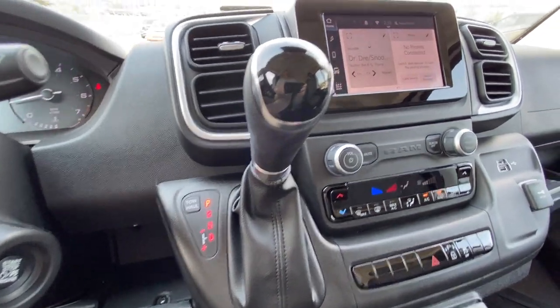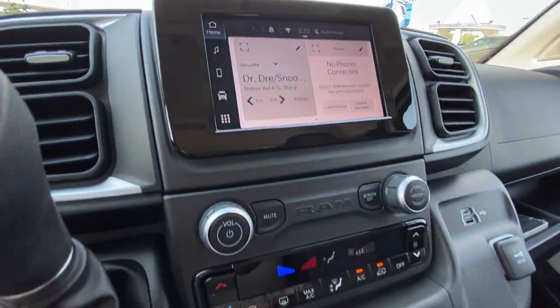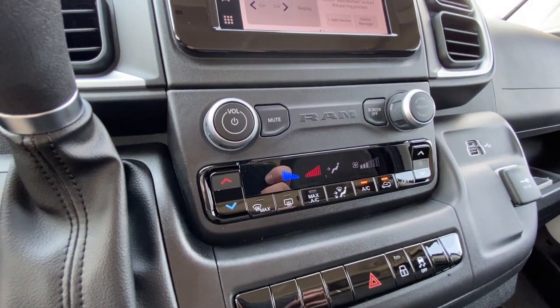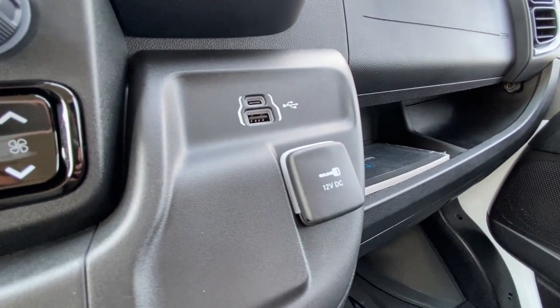The shifter is in the dash, and there's a 7-inch touchscreen complete with Android Auto and Bluetooth. Climate control controls are in the center as well, and for charging options, we have two USB charging ports and a cigarette lighter port.